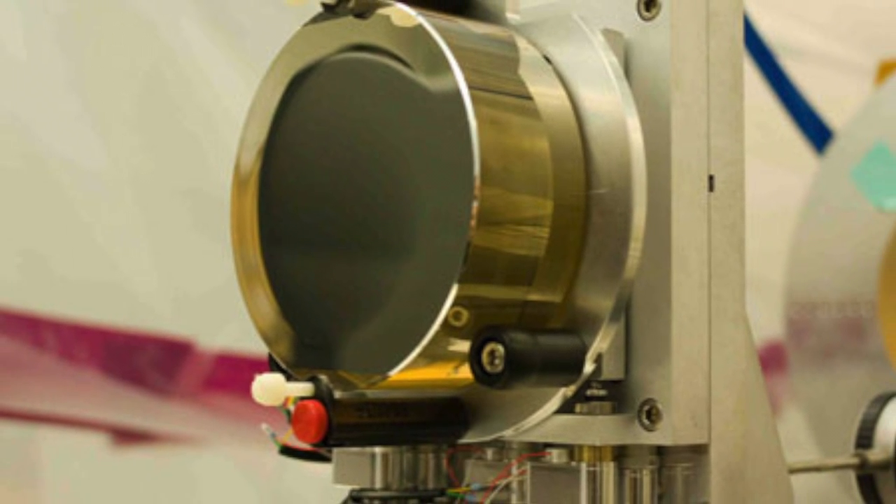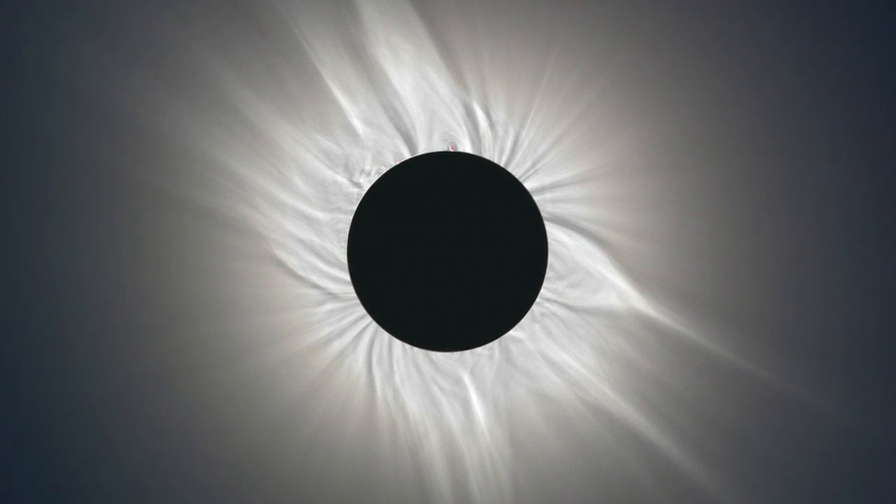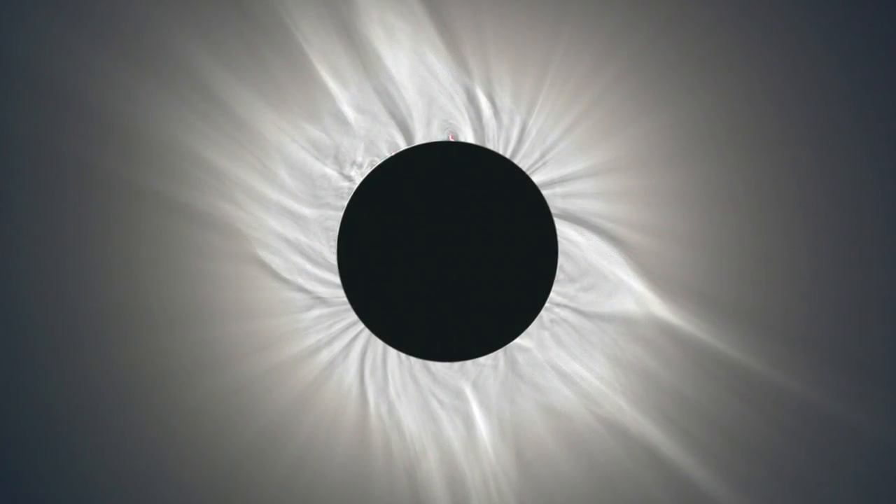To solve this problem, scientists use an instrument that blocks out the light of a far away star in the same way that the moon blocks the light of the sun during a solar eclipse.